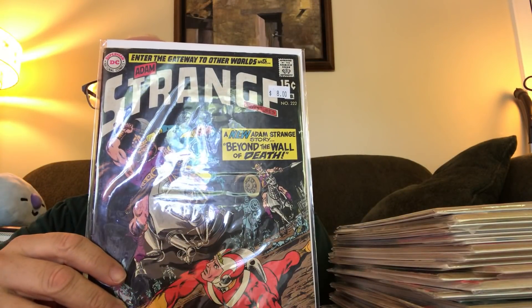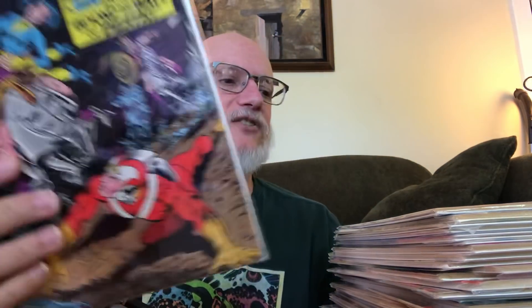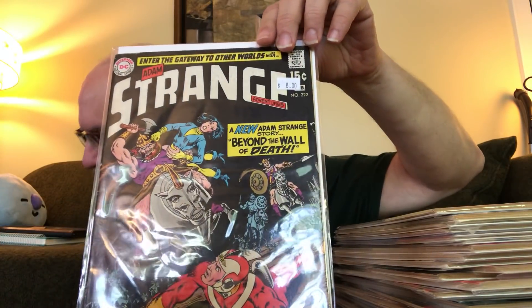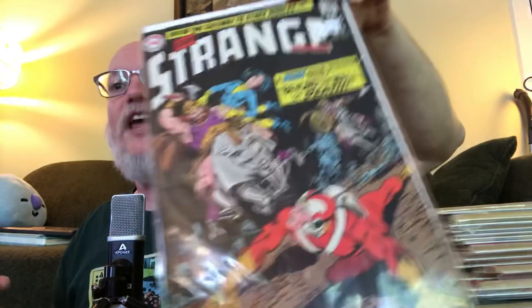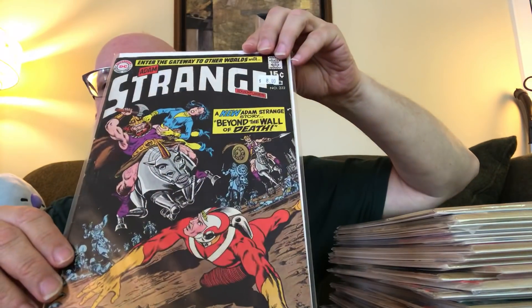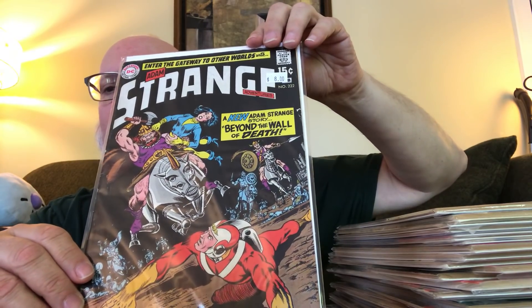That got me deep into the Strange Adventures section of the back issues. Here was one in Strange Adventures — I don't know if they briefly called it Strange Tales, but this is Adam Strange in Strange Adventures. Really cool cover, I couldn't resist. I may already have this story in the Adam Strange Omnibus. This is a 15-cent issue, so probably very early 70s.